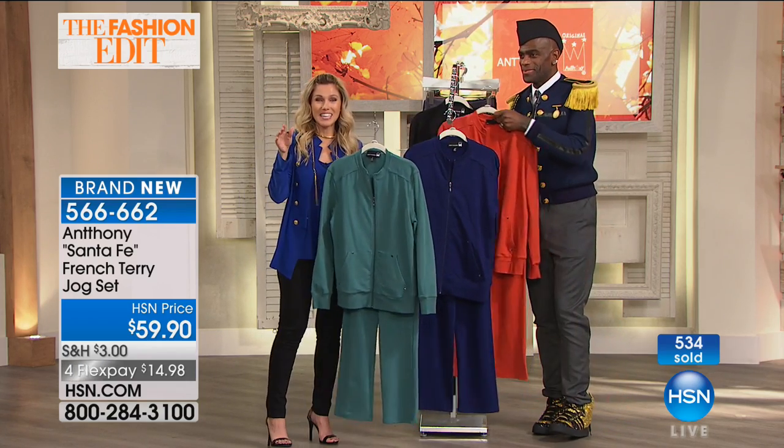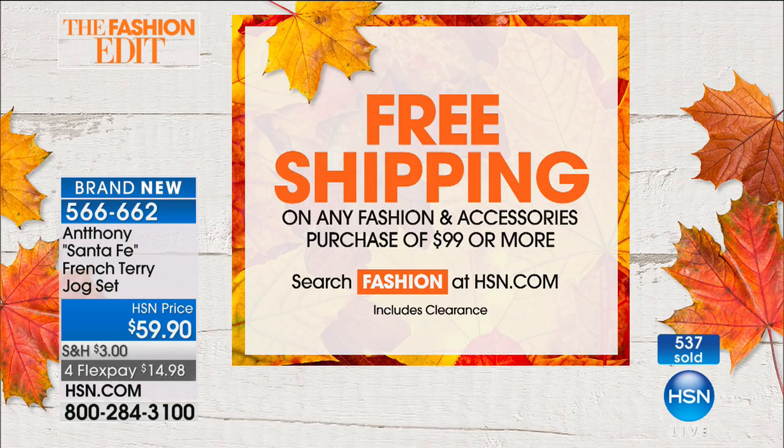Free shipping and handling when you spend $99 on fashion and accessories — that's our gift to you today. Talk to your representatives about that, and once you hit $99, we take care of all your shipping and handling on fashion and accessories.